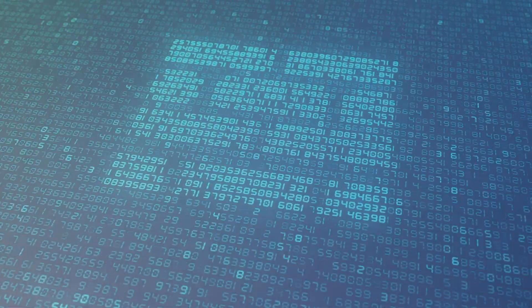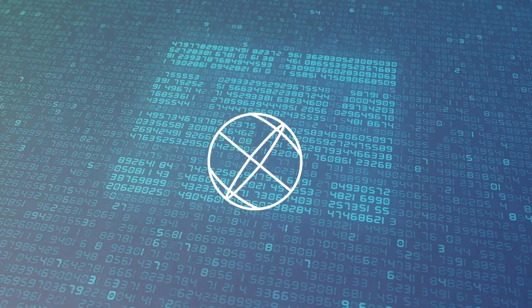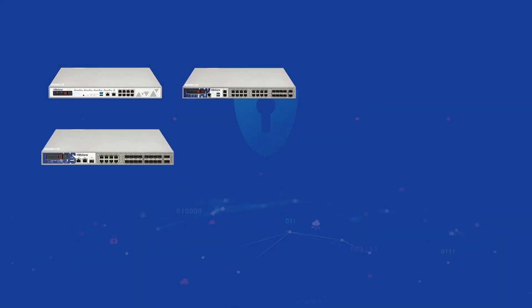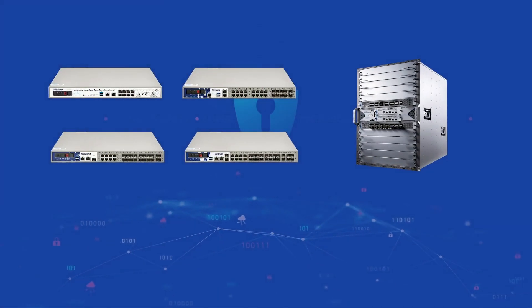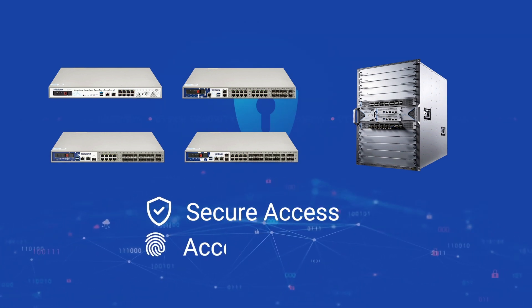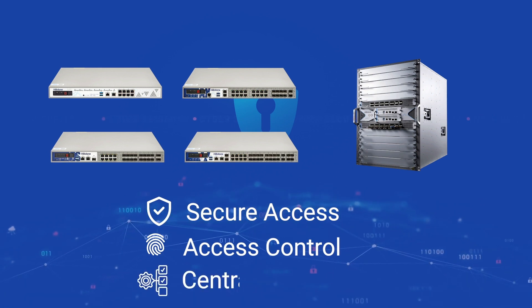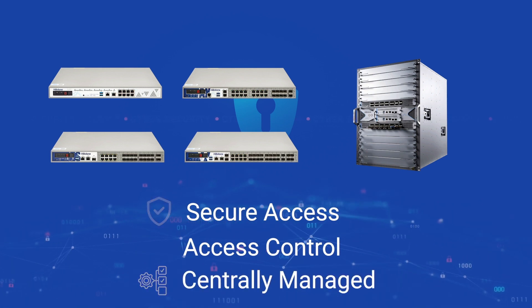The Hillstone firewall is the security foundation of the entire ZTNA solution, working as the ZTNA gateway. This agent-based solution delivers secure access that is identity-based and least privileged, with access control that is context-aware and adaptive, and centrally managed — all delivered on an award-winning, enterprise-grade security foundation.